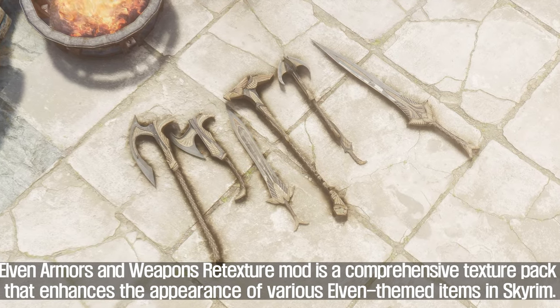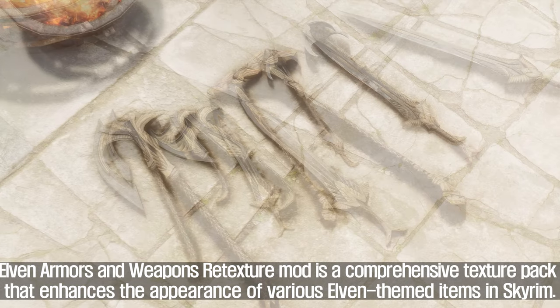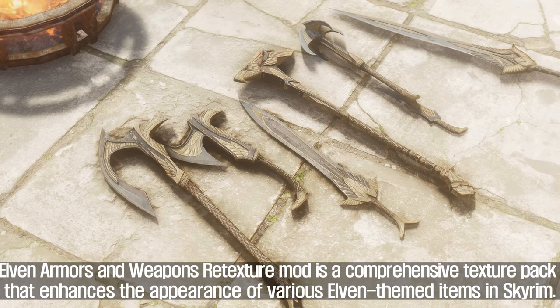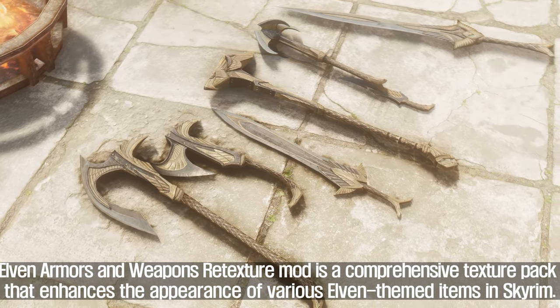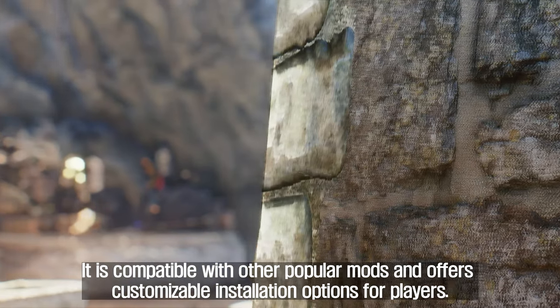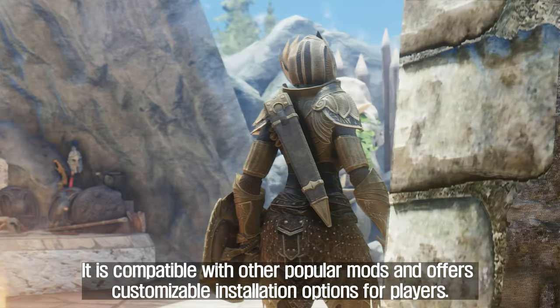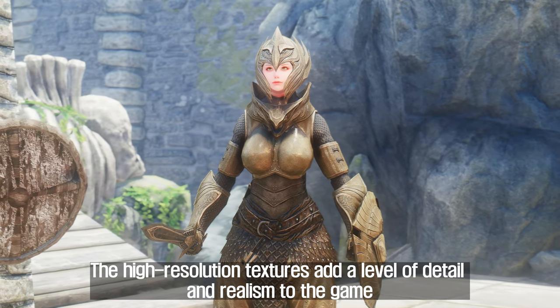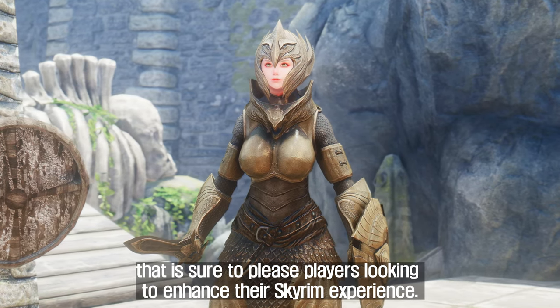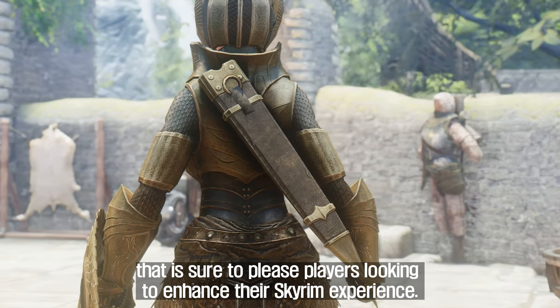In summary, the Elven Armors and Weapons Retexture mod is a comprehensive texture pack that enhances the appearance of various Elven-themed items in Skyrim. It is compatible with other popular mods and offers customizable installation options. The high-resolution textures add a level of detail and realism sure to please players looking to enhance their Skyrim experience.